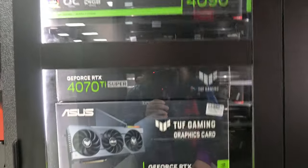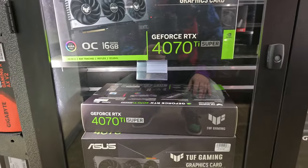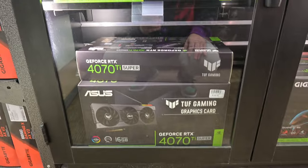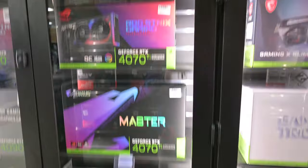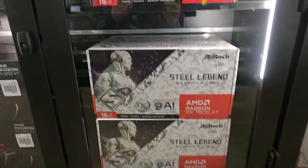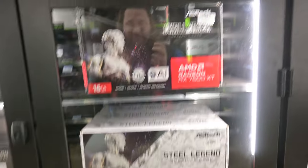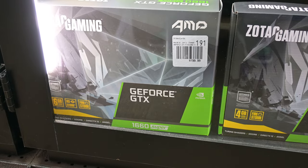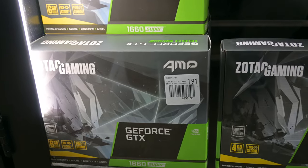They do have some 4090s in stock again, and the Tough 4070 Ti Super is $800, and the OC model they get another $50 for. They do have the 7600 XT — the ASRock versions — but nobody's here for those. Check that out: new 1660 Supers, that's wild, $200.